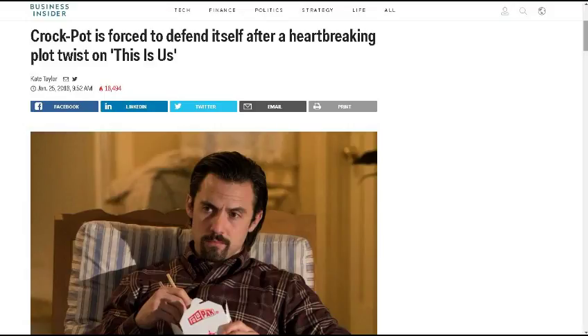Next, from Business Insider — and this is just one of those stories you can't believe — Crock-Pot is forced to defend itself after a heartbreaking plot twist on This Is Us. I don't have a television set, but evidently this is a show on NBC. A heartbreaking accident had viewers threatening to throw away their Crock-Pots. In the most recent episode, a faulty Crock-Pot slow cooker left unattended leads to a dish towel catching on fire. With the death of Jack, the Pearson family patriarch, fast-approaching, viewers were left terrified as the kitchen was engulfed in flames at the end of the episode.